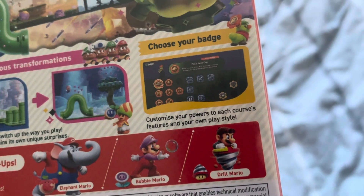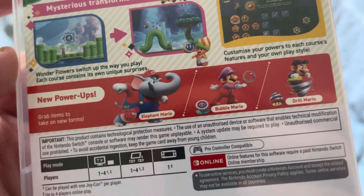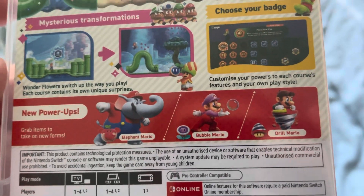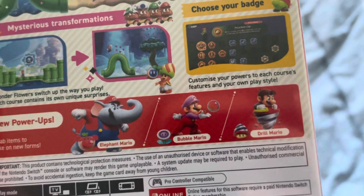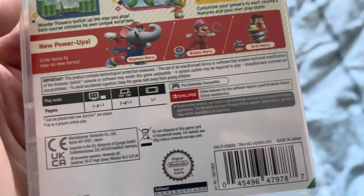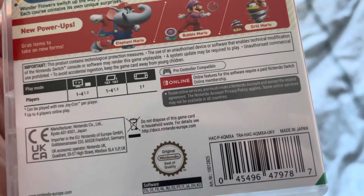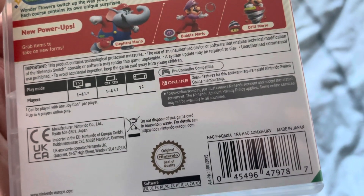You can customize your powers to each course's features and your own play style. New power-ups let you grab items to take on new forms — the new power-ups are Elephant Mario, Bubble Mario, and Drill Mario. This was published by Nintendo in 2023.